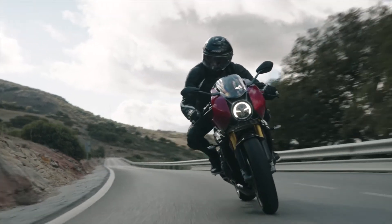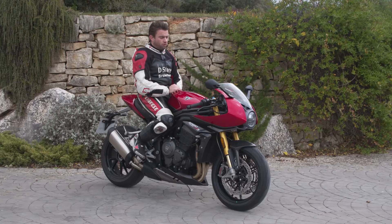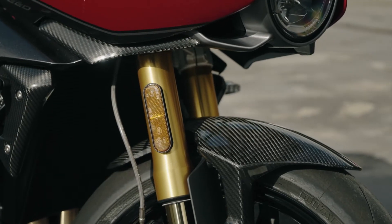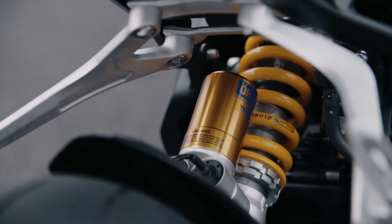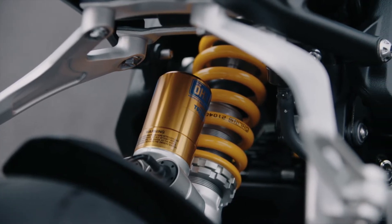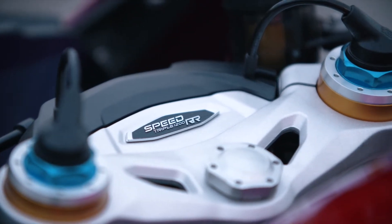L'autre gros changement par rapport à la Speed Triple RS, c'est que Triumph a fait appel à Öhlins pour les suspensions, de A à Z. Vous avez une fourche Öhlins, vous avez un amortisseur Öhlins, et tout est contrôlé électroniquement. Ce sont les fameuses fourches adaptatives qui réagissent en temps réel, ce qui est un gros plus au niveau du confort sur la route.